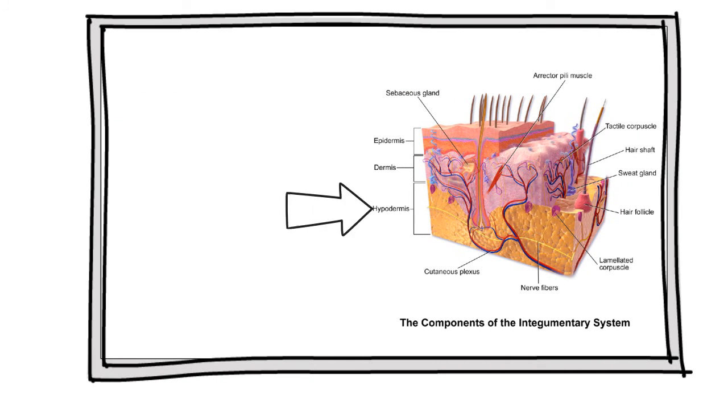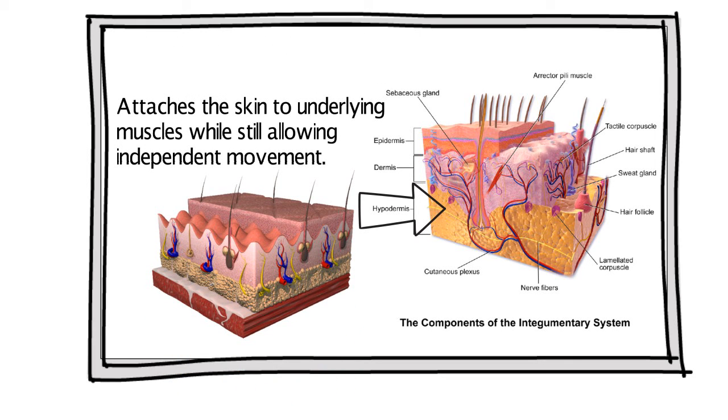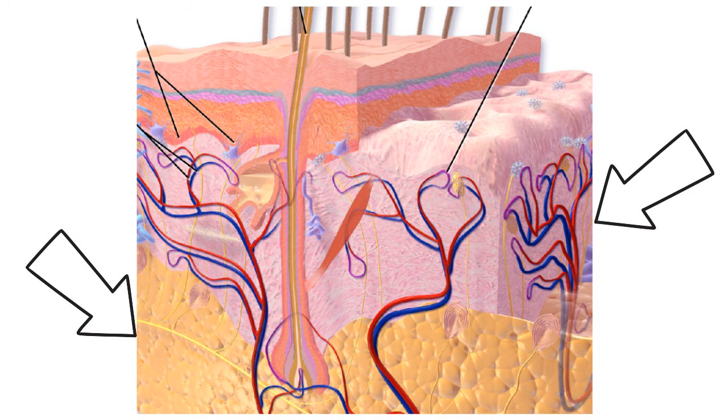The hypodermis, or subcutaneous layer, lies deep to the dermis and attaches the skin to underlying muscles while still allowing independent movement. Technically, the hypodermis is not part of the skin. It consists of loose connective tissue and fat tissue, houses larger blood vessels and nerves that bring nourishment and sensation to the skin, and the fat tissue serves as a storage site for fat and provides insulation to help reduce heat loss.